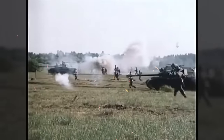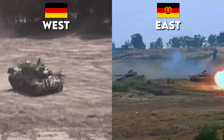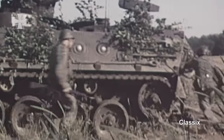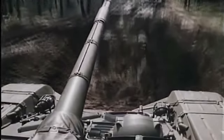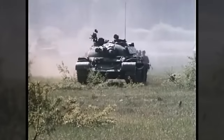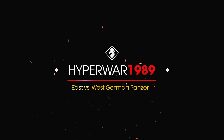In the late 1980s, all eyes were on the Germanys as a setting for a potential third world war, should one kick off between NATO and the Warsaw Pact. There were of course significant non-German militaries ready to go, but West and East Germany themselves boasted significant armored forces that would have faced off against each other. This video is going to compare East and West German tank units of the time from the crew to battalion level, to show what they would have been working with if the hyperwar kicked off in 1989.